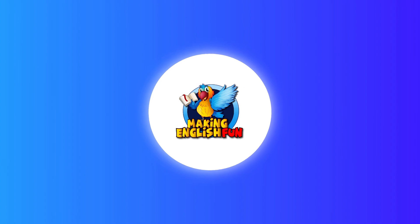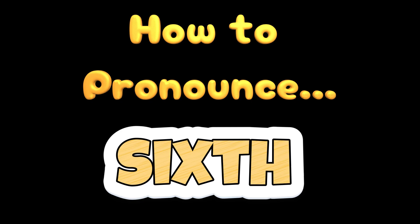Hi, welcome back to Making English Fun. Today we're looking at a word that's often a mouthful and often causes difficulty. That word is SIXTH.